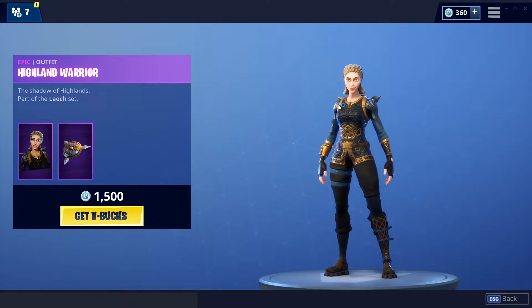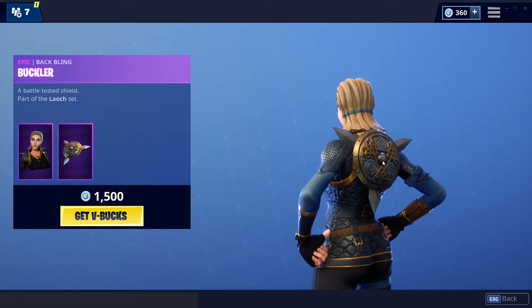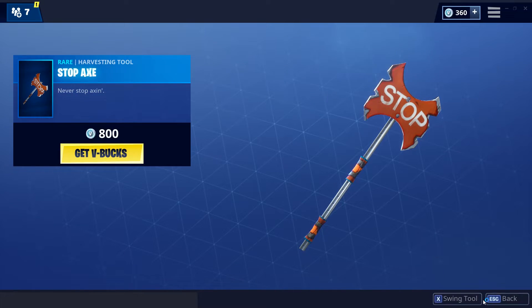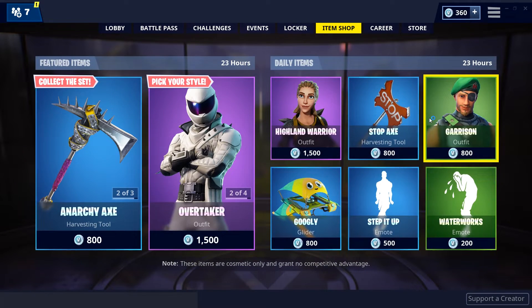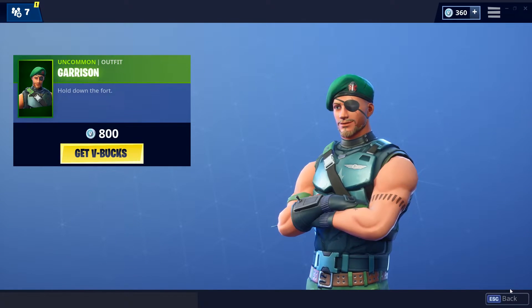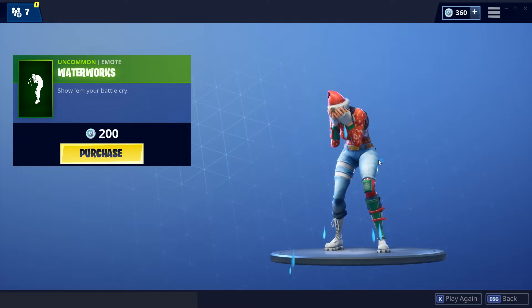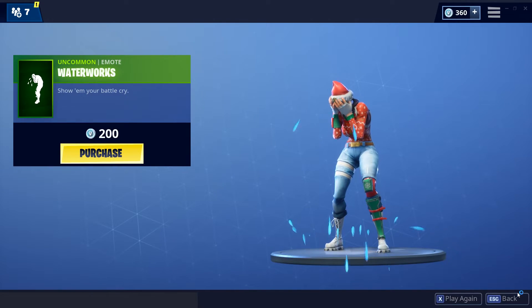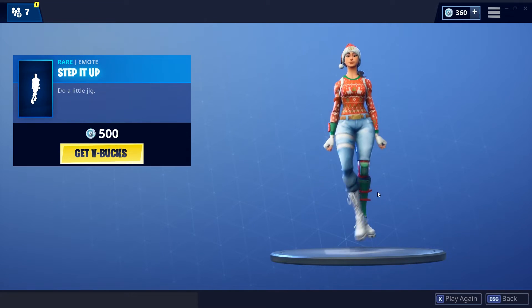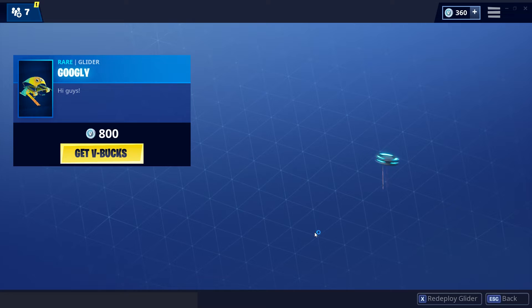For our daily items we have the Highland Warrior with the Buckler back bling. We have the Stop Axe. We have the Garrison skin. The Waterworks emote. Step It Up emote. And finally, the Googly glider.